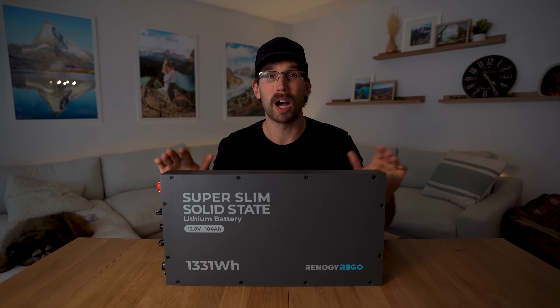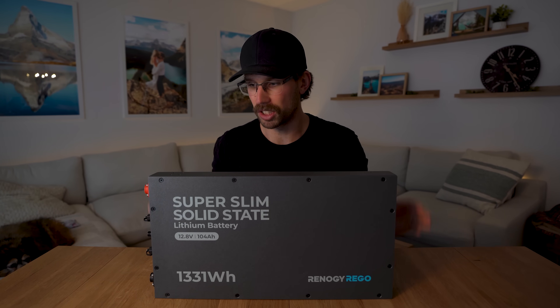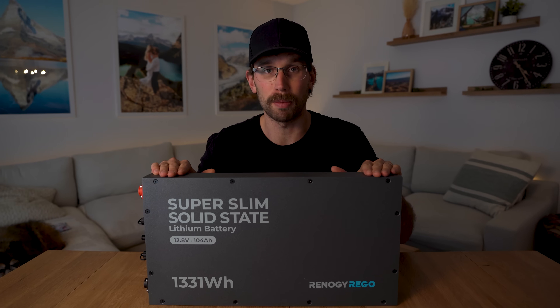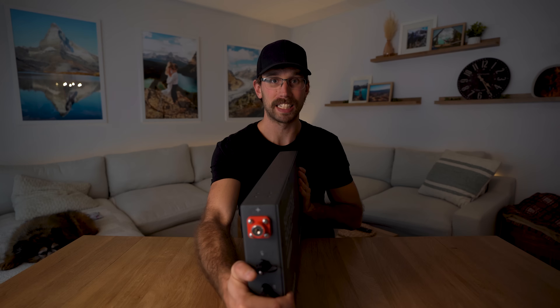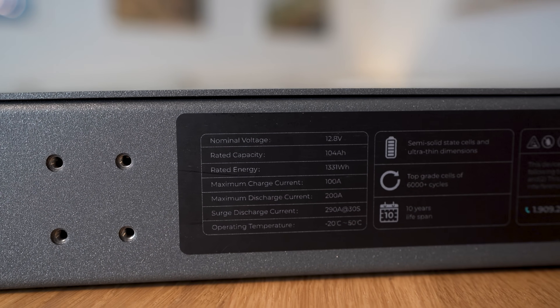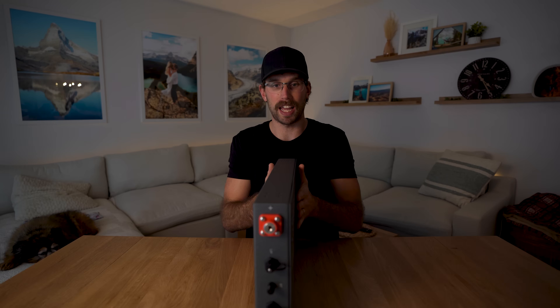You can easily mount this behind car seats for overlanding rigs. There are mounting screws on both sides and Renogy does sell brackets. You can actually mount multiple of these batteries together and connect them in series or parallel — giving you a 24 volt or 48 volt system — and they simply sandwich together.